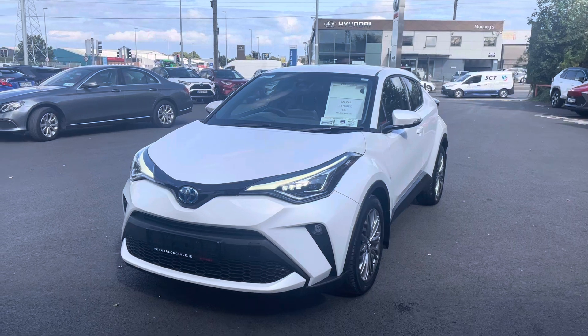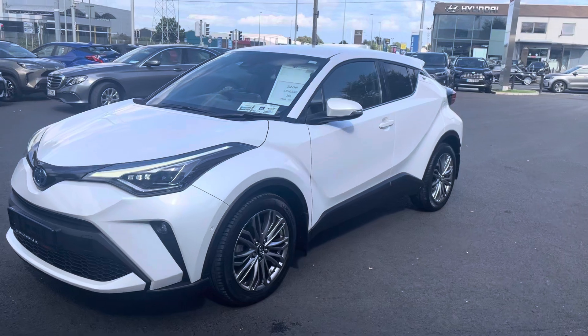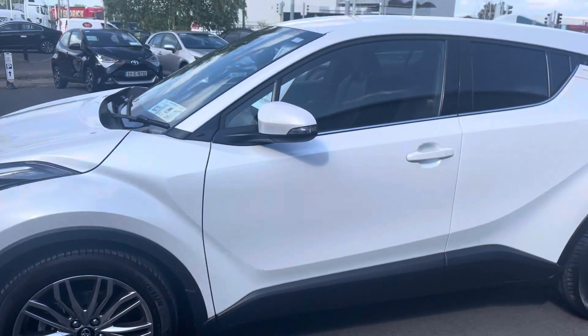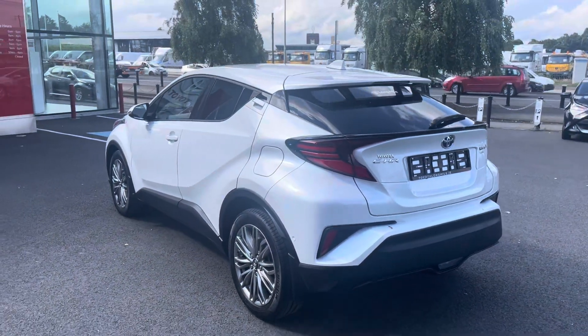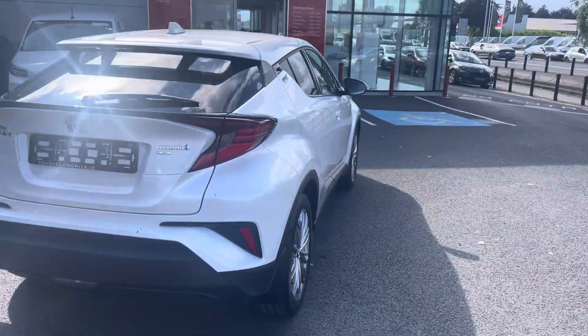So with the Sol you get parking sensors front and rear, LED daytime running lights, front fog lights, polished chrome alloy wheels, privacy glass that stretches right around to the back of the car. Finished in pearl white. Reversing camera also.